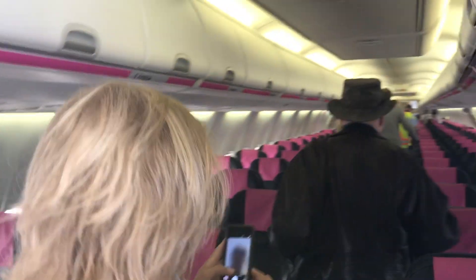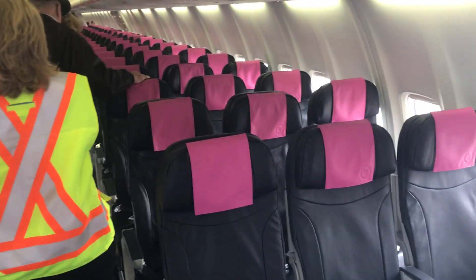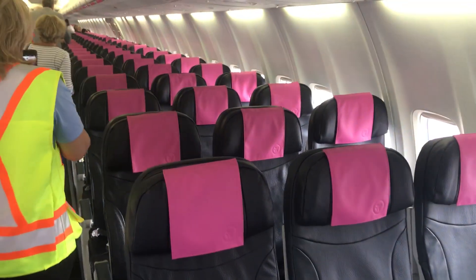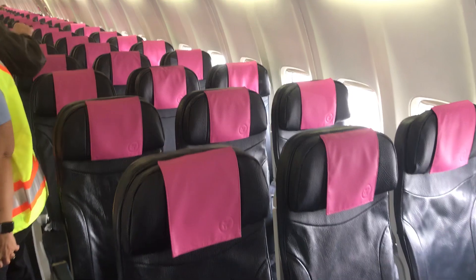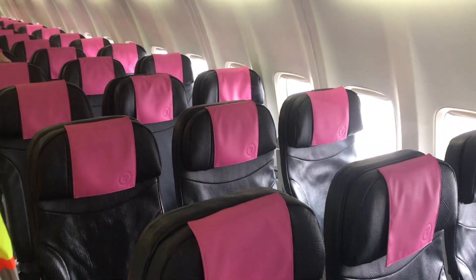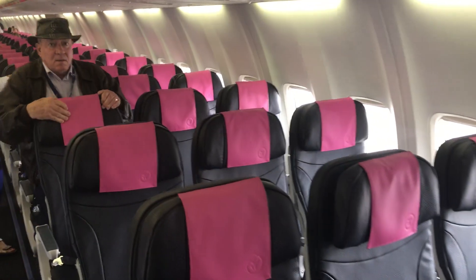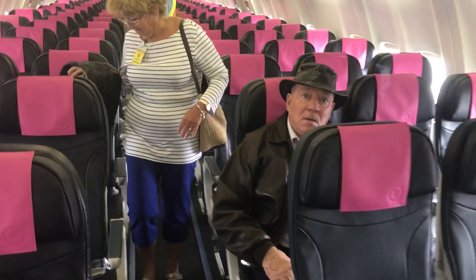Here's a look at the interior. Pretty nice up front, that's for sure. Got those nice pink, magenta-colored seats. Lots of room, certainly at the front. Even at the back of the plane, their pitch is about 29 inches, so it's a pretty comfortable airplane, all told. Certainly very nice up front. How's your seat there, sir? Not bad? Nice.